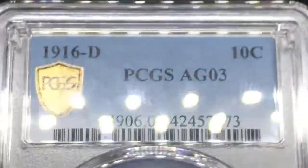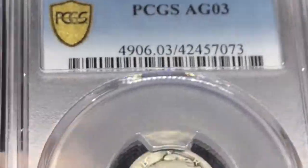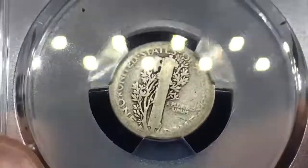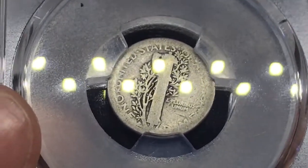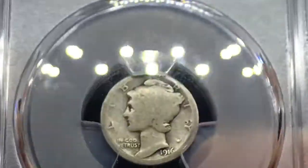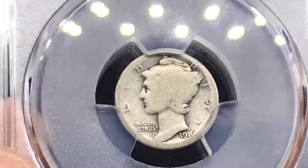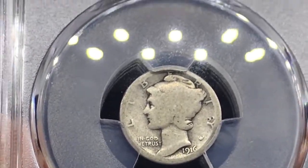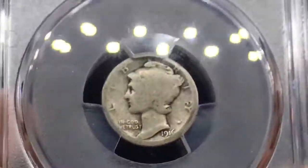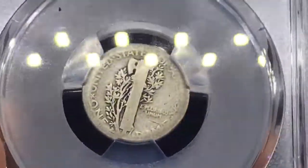This is a 1916-D key date Mercury dime graded AG3, just about what we expected. We cracked it out of an ICG holder — one of those green ones. You really got to watch and see what coins demand more money in what holders. An NGC coin in AG3 might be $450-500, but in a PCGS holder it could be $550-600. So sometimes it's good to check sold comps and go with the best grading company for your coin. Every coin has its story. Now it's AG3 in PCGS, and people will actually appreciate it rather than dismissing it in an ugly holder. It's going to a collector once it goes back to Hudson.